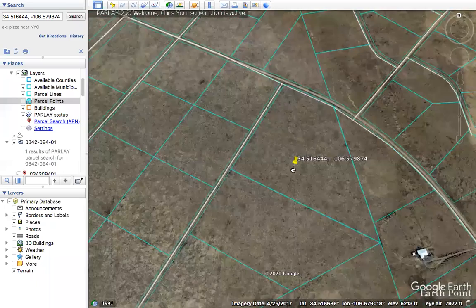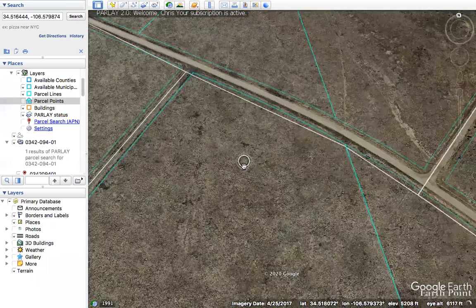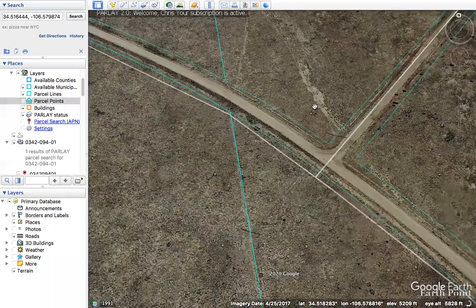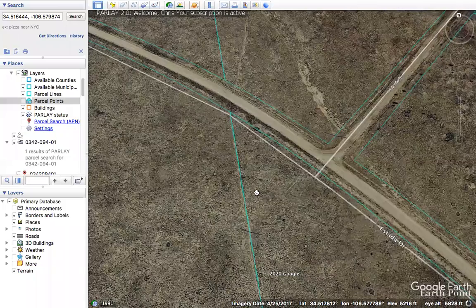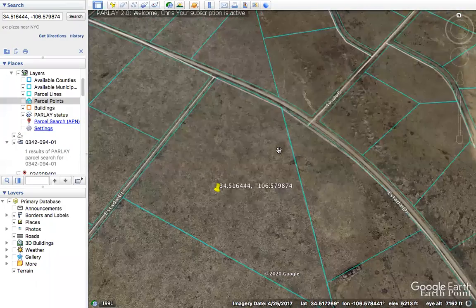Also in this area, we have easy access to power. If we zoom in, I know there are some power poles right in this area — there's one right there, right across from the property. So you've got easy access to power within a matter of feet.